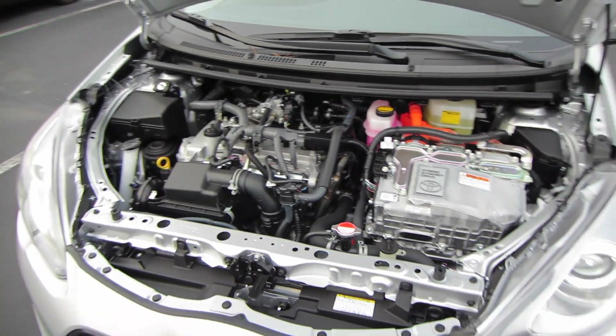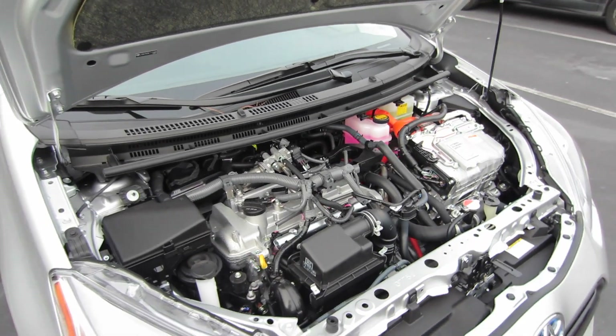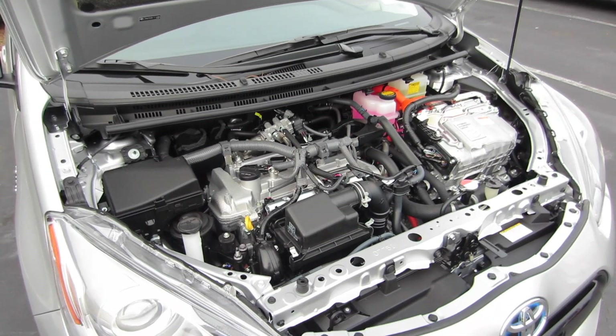It is 16 valves with variable valve timing with intelligence. It is connected to Toyota's hybrid synergy drive powertrain, going to the front wheels through a CVT transmission. Let's go ahead and check out the interior.